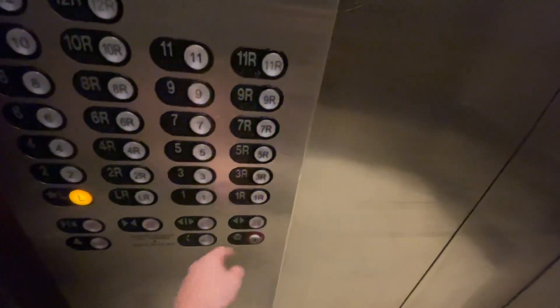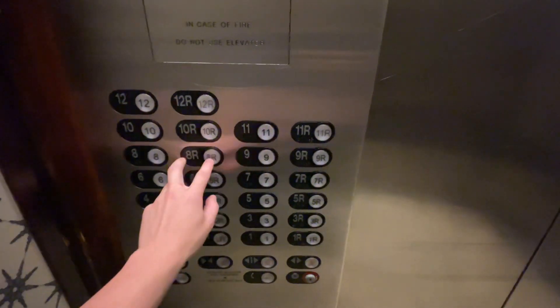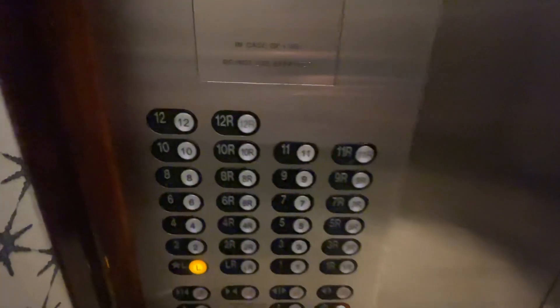All those rear floors are locked. There's 4, 8, 12, 16, 20 — 26 buttons total on this one.